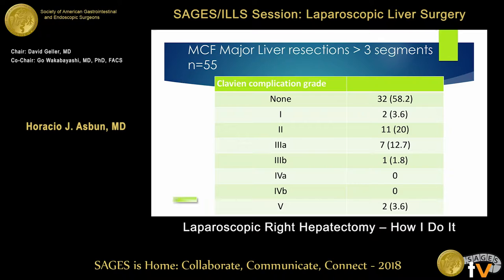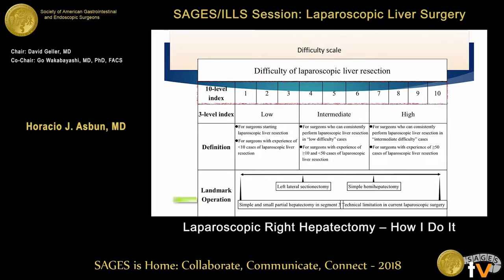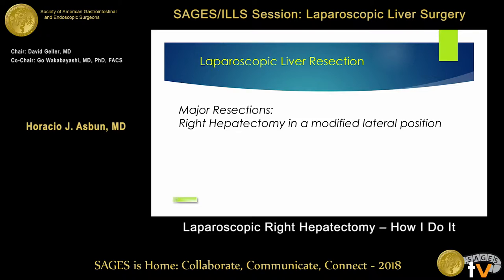The Clavien complications were the same. In terms of right hepatectomy, Professor Wakabayashi has shown very nicely the difficulty score, and the difficulty score for right hepatectomy goes to low-to-high complexity. If it is just a simple right hepatectomy, it's usually a seven or eight, depending on the patient's BMI and other conditions.